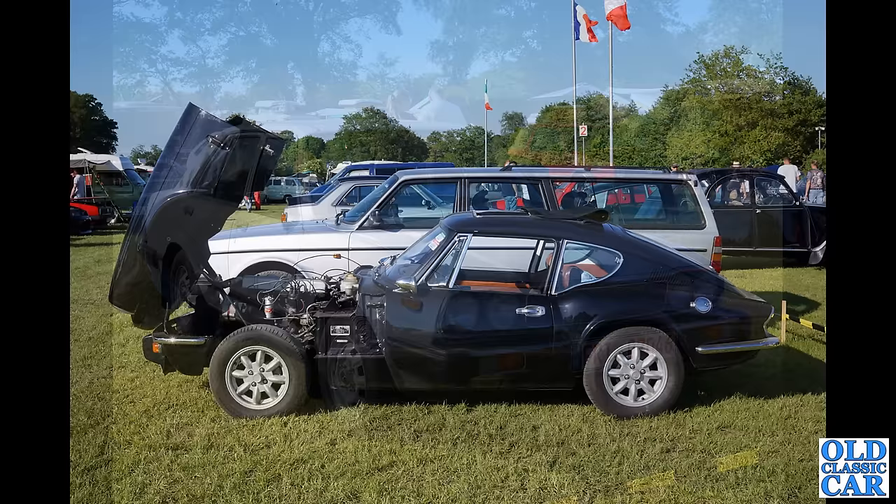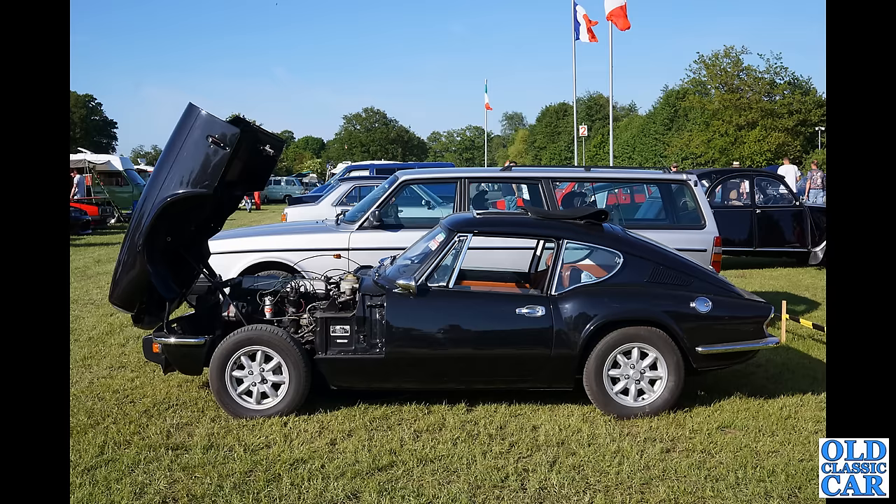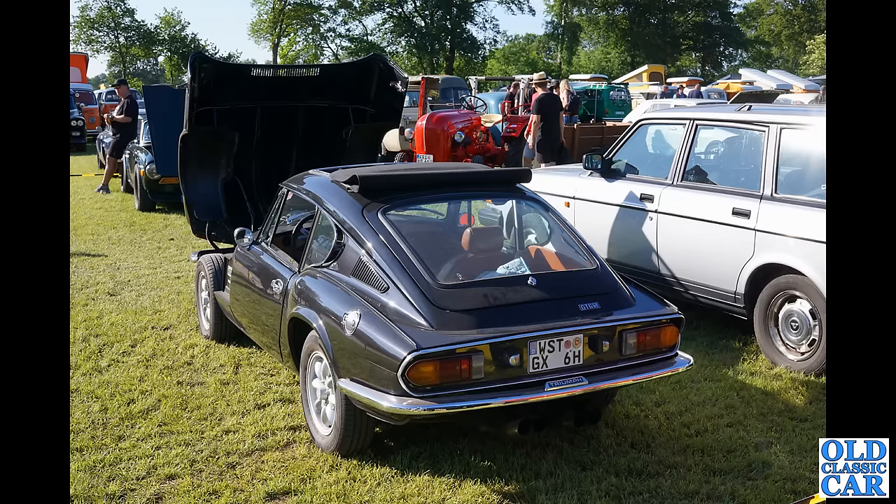We're on familiar territory now — a Mark III version of the Triumph GT6, showing off its 2.0 litre straight-six engine. You can clearly see in this photo just how easy this is to work on, with that lift-up front bonnet — really really practical classic. There's a rear view of it — you can see why many people call these the Mini E-Type or the Poor Man's Jaguar E-Type. Very very nice indeed.